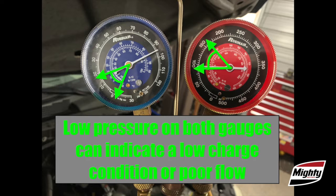Low pressure on both sides can indicate a low refrigerant charge. Take a look at the static pressures with the engine off. If you find that they are abnormally low, that's a good indication that the system charge is also low and that there's a leak in the system that you'll have to find and fix before you send the car home.